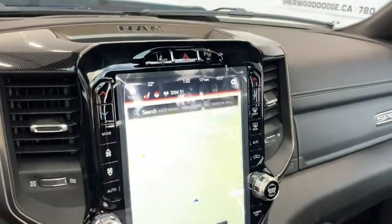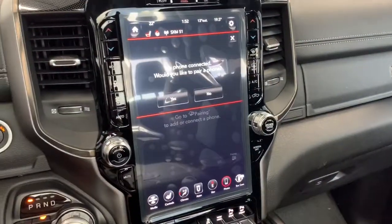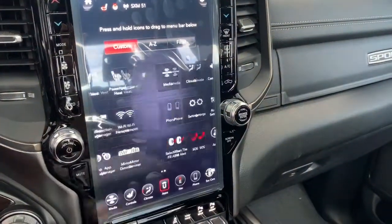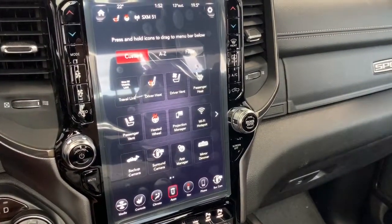It also comes equipped with navigation, so you have that nice big 12-inch map. It is Apple CarPlay and Android Auto compatible, so you can pair your phone and go hands-free with Siri. Under the app page is where you'll find the emergency SOS button, and this 1500 does come equipped with a Wi-Fi hotspot.